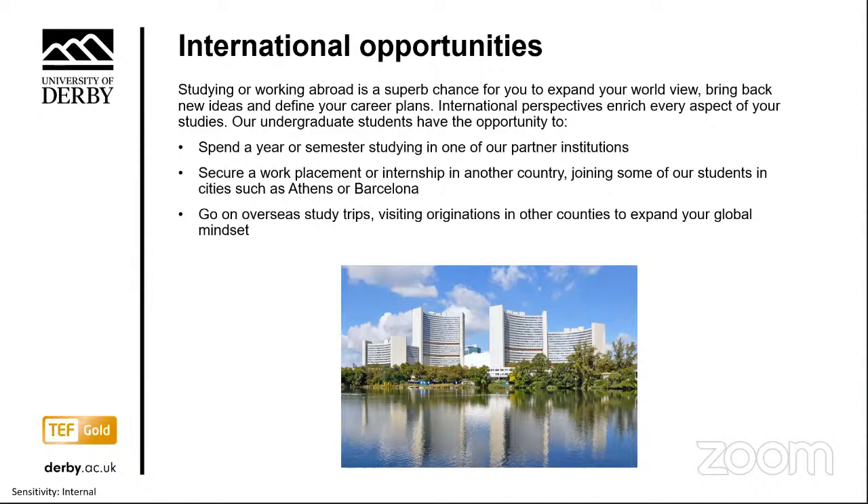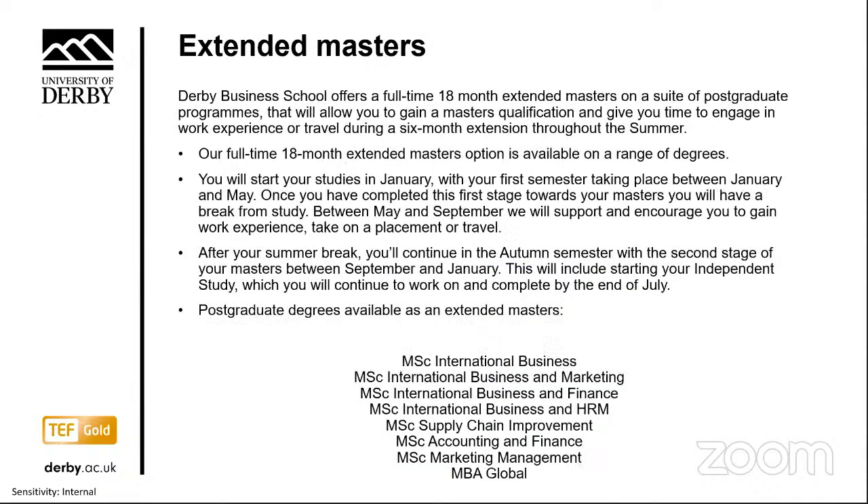Following the UK's departure from the European Union, the government is launching a new scheme to fund student study exchanges and placements abroad. The new Turing scheme will replace Erasmus Plus and the Euro-wide student exchange. This will begin this year and allow students to exchange all over the world for a period of between four weeks and a year. Derby Business School also now offers an 18-month extended master's on a suite of postgraduate programmes, allowing you to gain your master's qualification while also giving you time to engage in work experience or travel during a six-month extension throughout the summer.